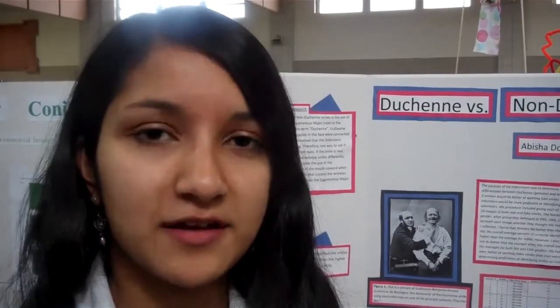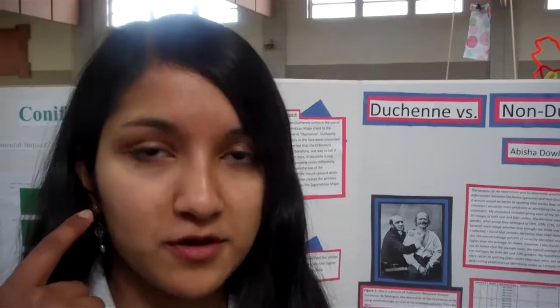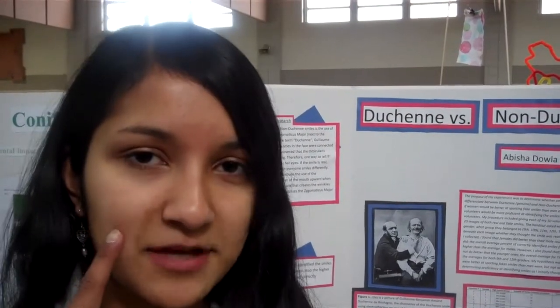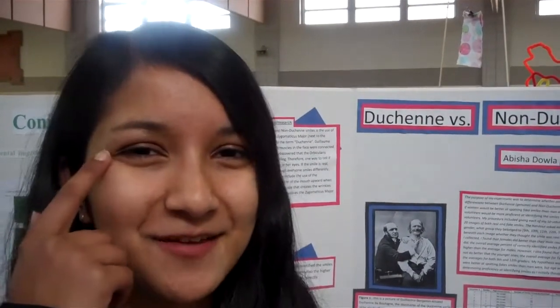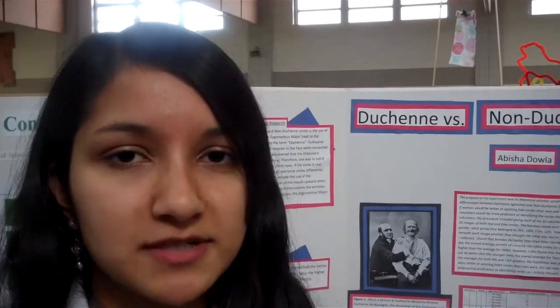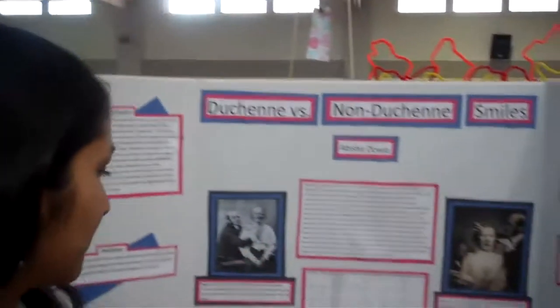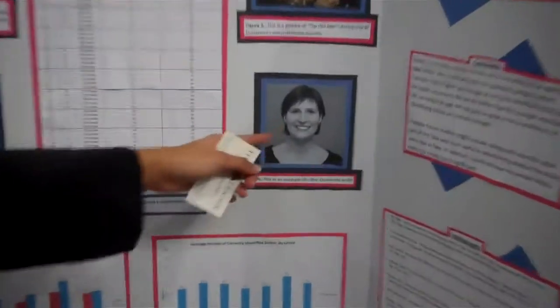A Duchenne smile is a genuine smile which involves the orbicularis oculi and the zygomaticus major muscles. You can see the crow's feet forming on the side of the face. A non-Duchenne smile would just be around the mouth area, whereas with a genuine smile you see small wrinkles on the face.